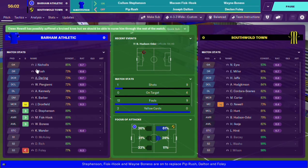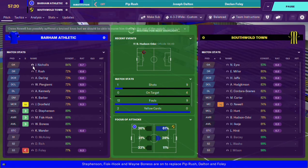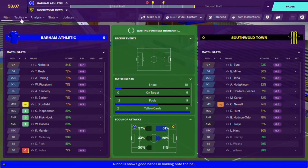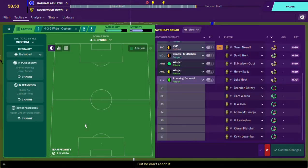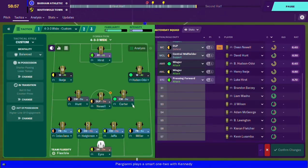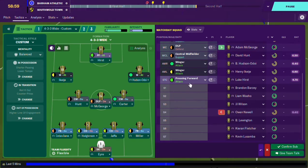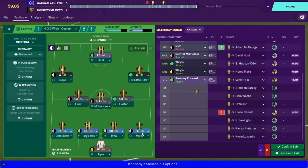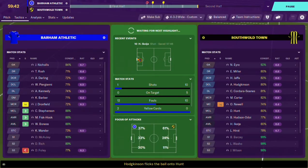I reckon their keeper may be a great outfield player - let's have a quick look. Yeah, great outfield player, so I cannot sign him. I think we'll make a few changes here. Newell needs to come off - player coach needs to come off - put some fresh legs in the centre of the park. We're not playing particularly badly. Maybe some more pace - we'll swap the fullbacks out to get a bit more pace down the wings. Triple substitution with 13 minutes left.